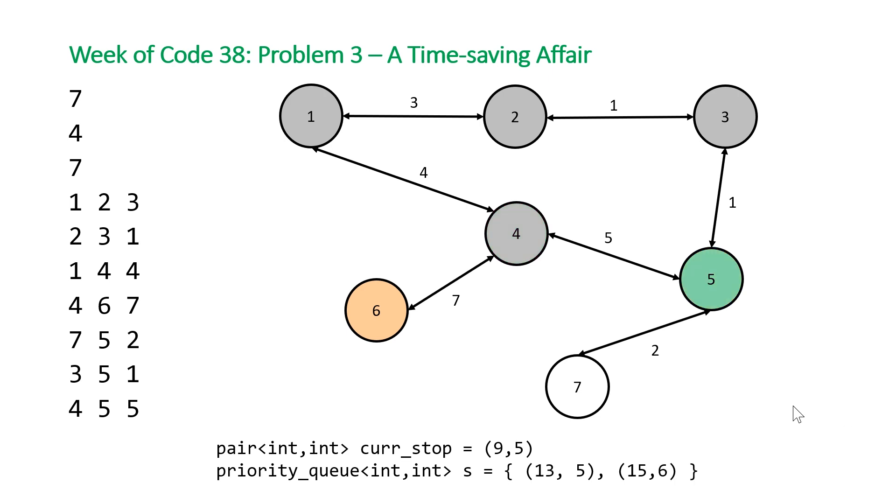After processing junction 4, we move to junction 5. From here we add junction 7 into our priority queue with a value of 2 (the edge weight) plus our total time so far, giving us 11. Our next junction is our target, junction number 7. At this point we have our solution and we return the time, which is the first value in our pair. That's the algorithm — a basic Dijkstra's shortest path algorithm.